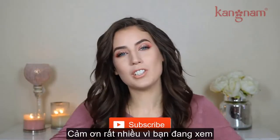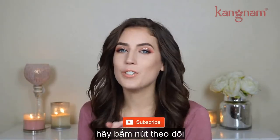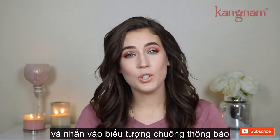Hey guys, welcome back to my channel. Thank you so much for watching. If you're new here, welcome. I'd love for you to hit the subscribe button and click the notification bell.